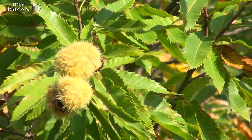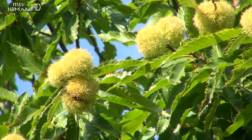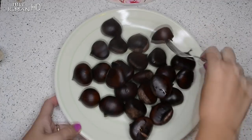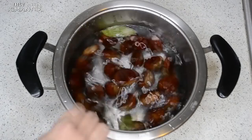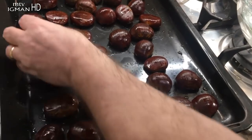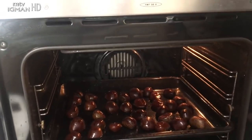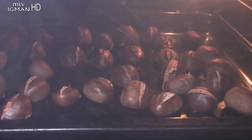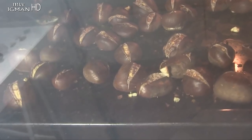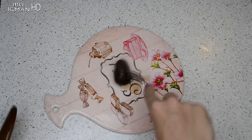Pitomi kesten predstavlja izvrsnu namirnicu visoke kalorične vrijednosti. Mnogi se pitaju da li je bolji kuhani ili pečeni. Pečeni kesten ima veću energetsku vrijednost, veću količinu bjelančevina, masti, vitamina i dvostruko veću količinu ugljikohidrata. Isto tako sadrži vitamin E i fitokemikalije koji nisu zastupljeni u kuhanom kestenu, dok kuhani kesten sadrži veću količinu mineralnih sastojaka.